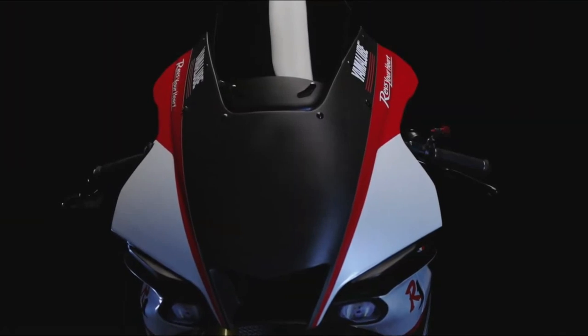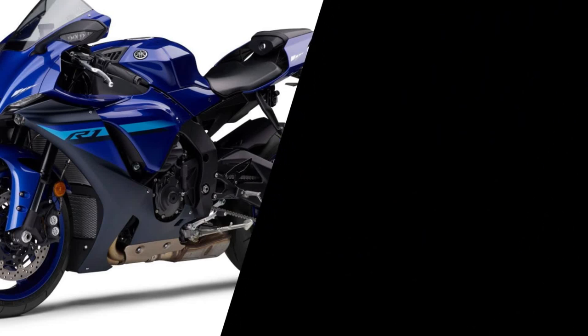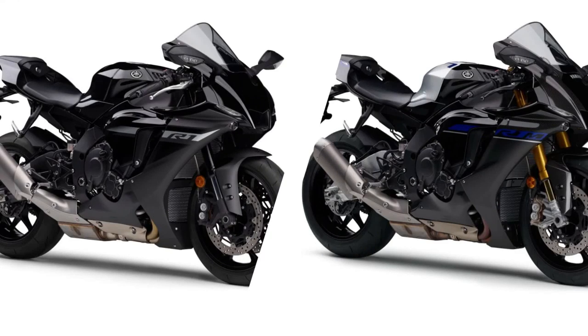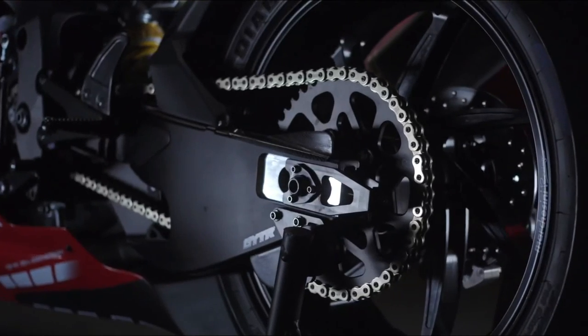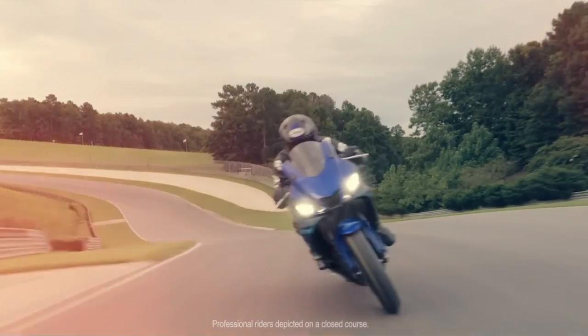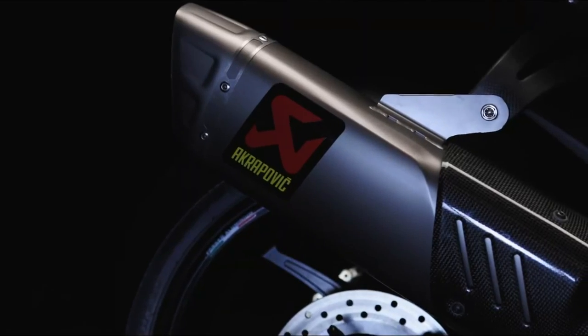Every piece of advanced technology on the R1 has been developed using the knowledge gained from Yamaha's involvement in racing at the highest level. The remarkable 998cc four-cylinder EU5 cross-plane engine is a direct descendant of the M1 unit, while the aerodynamic bodywork comes straight from racetrack development. Above all, it's the R1's incredible array of smart electronics that make this bike so very special.